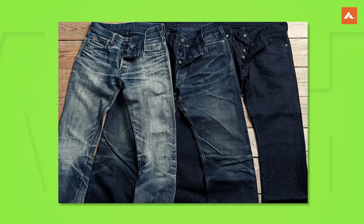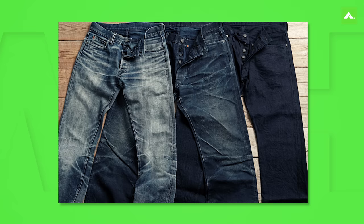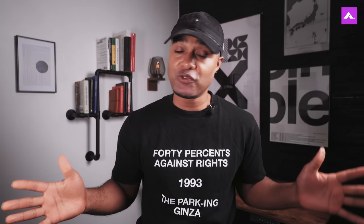The pros: distinctive fading patterns, attention to detail, and high quality fabric. The cons: they're in a higher price range and have limited international distribution, which makes them a little less accessible to some consumers. But if you're willing to look, you can find some.